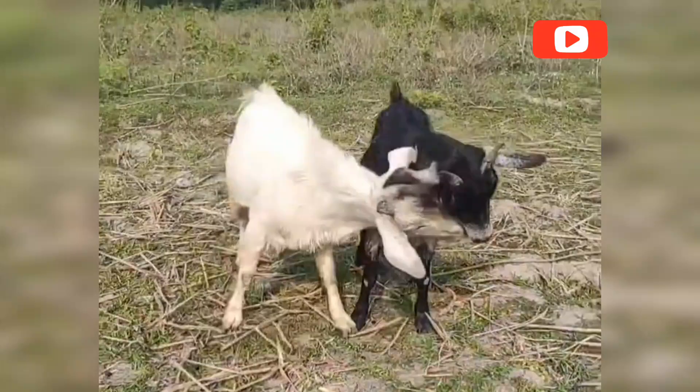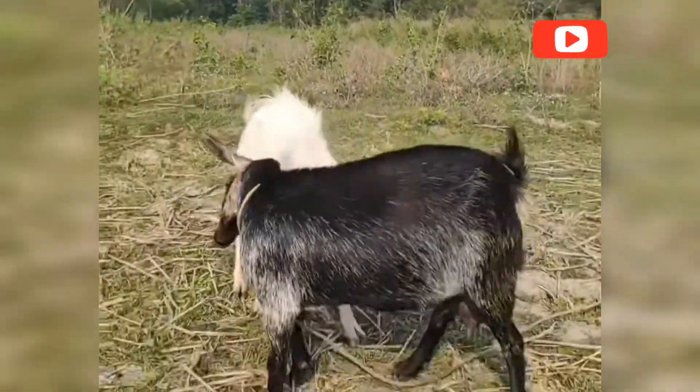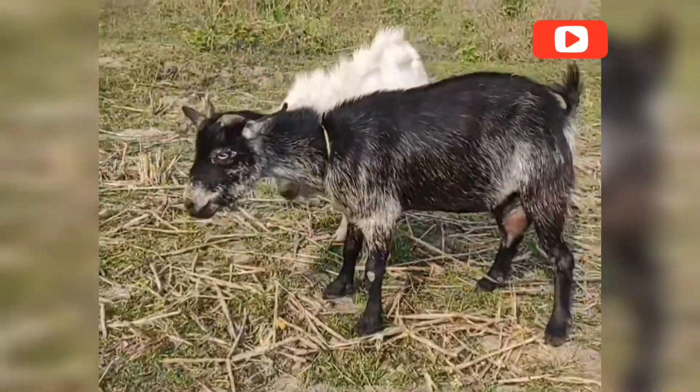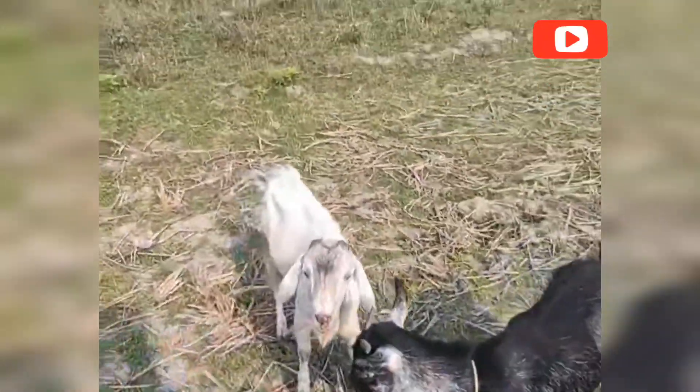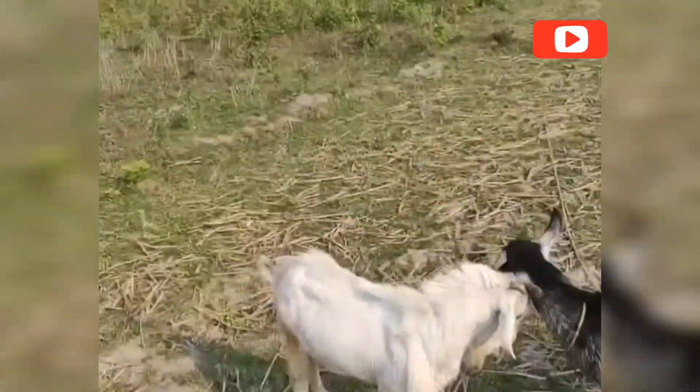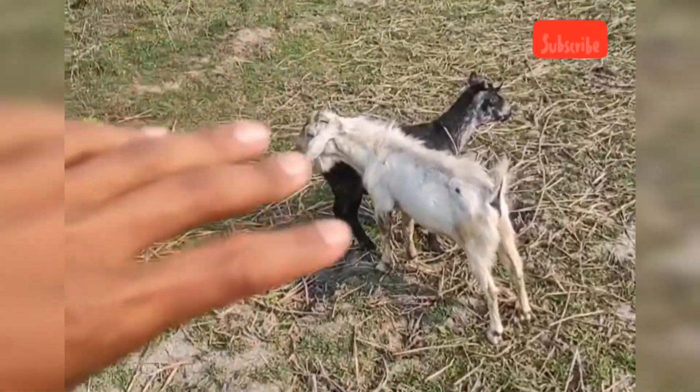From hormone cycles and natural instincts to genetics and birthing, goat mating is a delicate balance of biology and responsible farming. It's not just about making more goats — it's about building a better future for farming, sustainability, and food production.